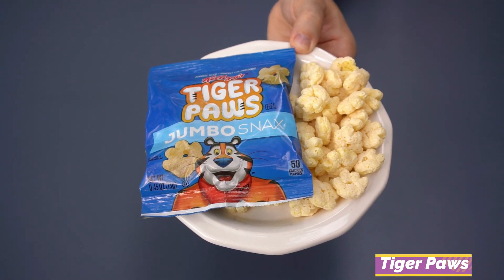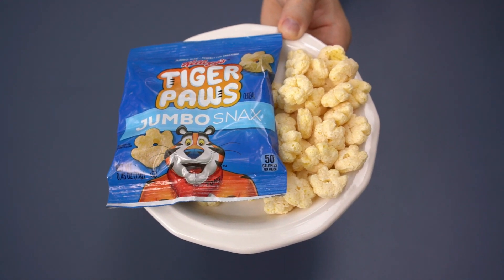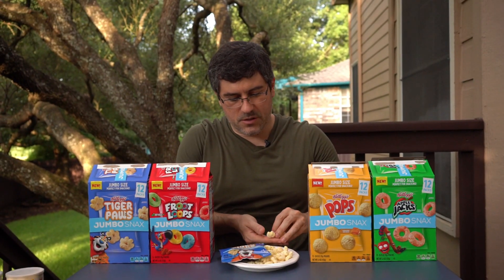That brings us to the fourth flavor of Jumbo Snacks — these are the Tiger Paws featuring Tony the Tiger's paw print. They look kind of like mini Cheetos Paws, which is very cool. These are good. They taste a little bit like Kix cereal, and a little bit like Triple cereal from the mid-90s — sweet but not overwhelmingly sweet. If you've had Kix, you know that sweetness but it still kind of weirdly feels healthy. These are like that, only they're paw-shaped, so they're better.